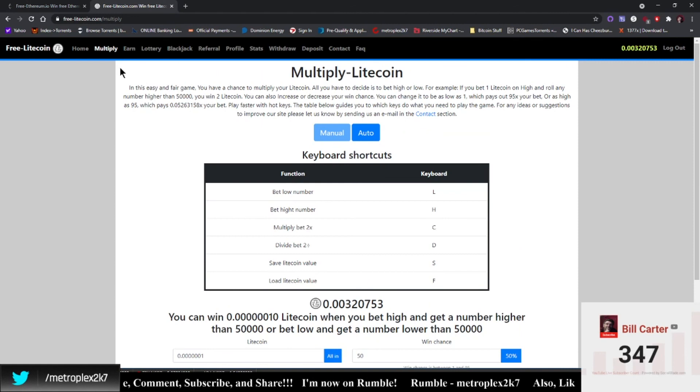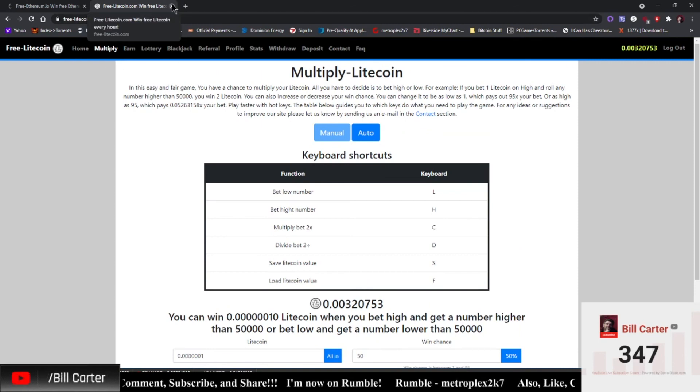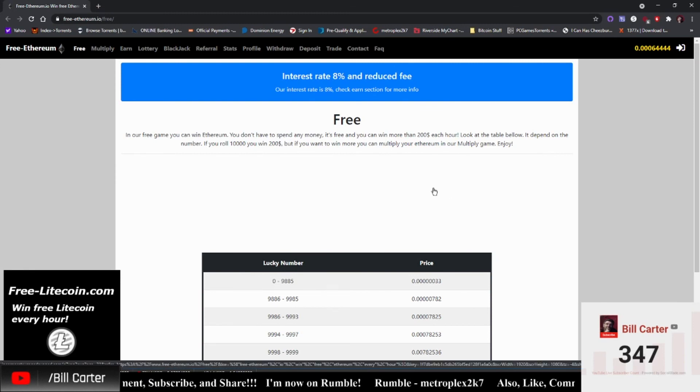There is also Free Ethereum. Because of the price of Ethereum, they only give out 33 ethereum-wei for every normal roll. The minimum withdrawal is around 300,000, but they also have blackjack, lottery, and a multiplier game. You can do the 2x manual method or the Richard James spreadsheet method. I've had about four withdrawals from the Ethereum site and about six from the Litecoin site — these are legit and they are paying out.